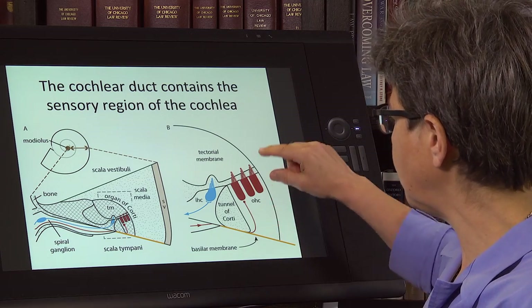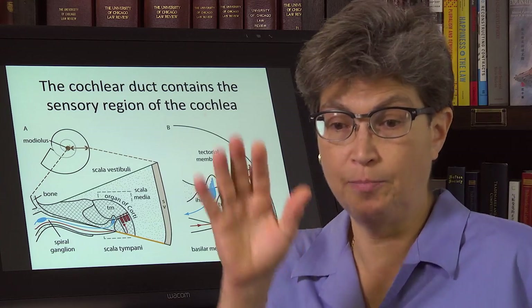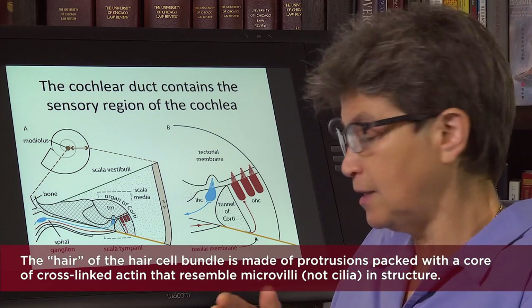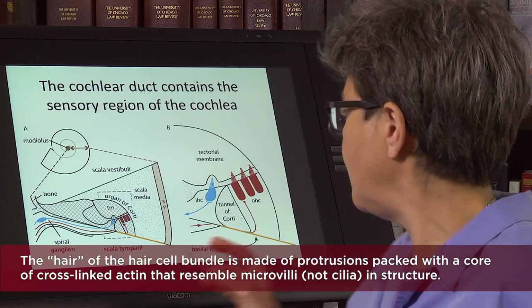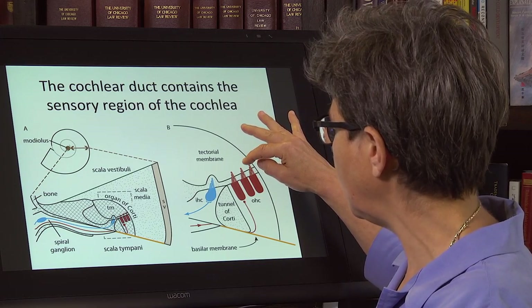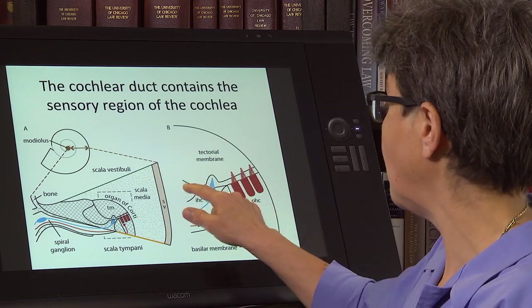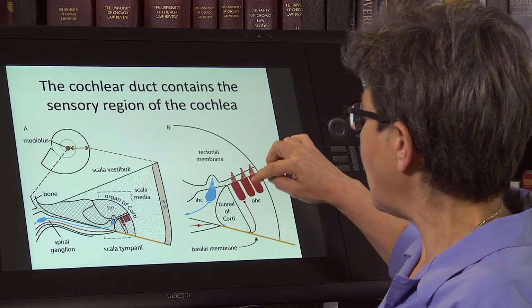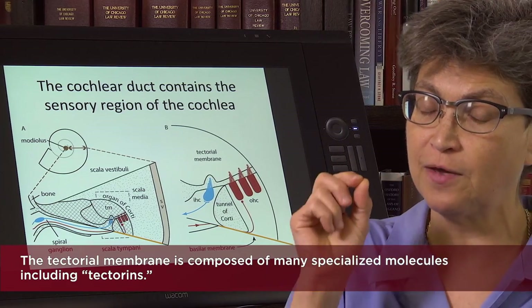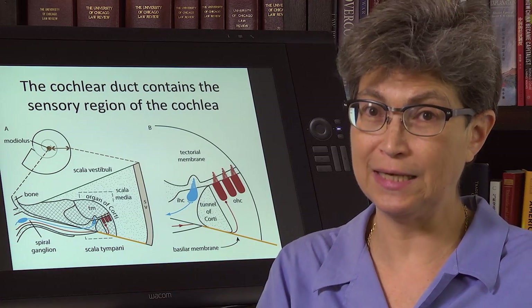All the hair cells have a cell body and a bunch of hair-like structures, which are not actually hair — they're actin, cilia-like structures called a hair bundle. The hair bundle of the outer hair cells is embedded into the tectorial membrane, whereas the inner hair cells have a hair bundle that is free to move within the endolymph of the organ of Corti. The tectorial membrane is made up of specific molecules, and if those molecules are mutated and do not operate, one can get syndromic deafness.